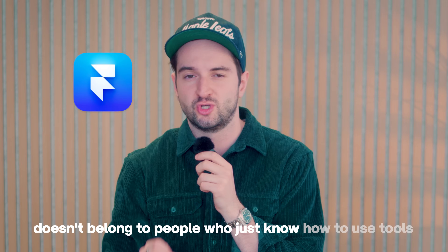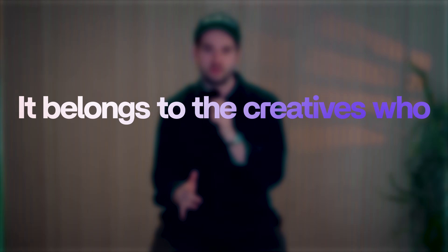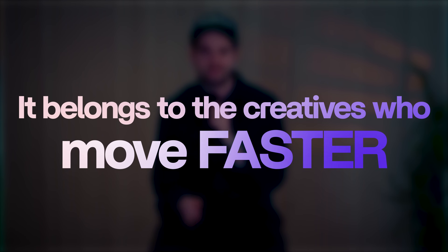The future of web design doesn't belong to people who just know how to use tools. It belongs to the creatives who think bigger, move faster, and establish their own identity.